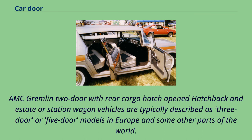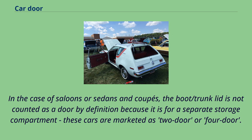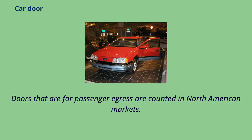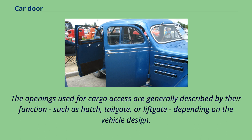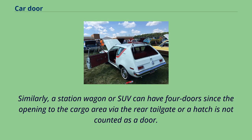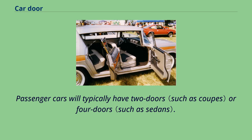Hatchback and estate or station wagon vehicles are typically described as three-door or five-door models in Europe and some other parts of the world. In the case of saloons or sedans and coupes, the boot/trunk lid is not counted as a door by definition because it is for a separate storage compartment. These cars are marketed as two-door or four-door. Doors that are for passenger egress are counted in North American markets. The openings used for cargo access are generally described by their function, such as hatch, tailgate, or liftgate. For example, a two-door hatchback will have two side doors for passengers and a rear opening to the cargo area. Similarly, a station wagon or SUV can have four doors since the opening to the cargo area via the rear tailgate or hatch is not counted as a door.